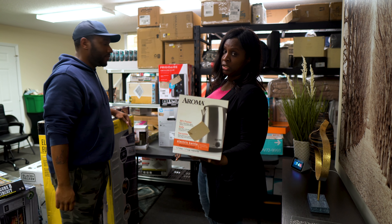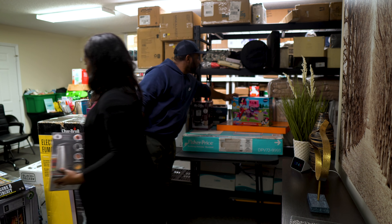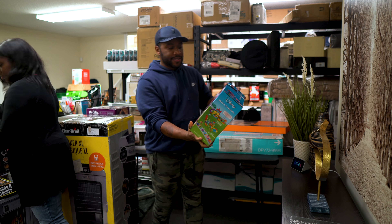This is an Aroma electric kettle. I think it's about $15 or $20.